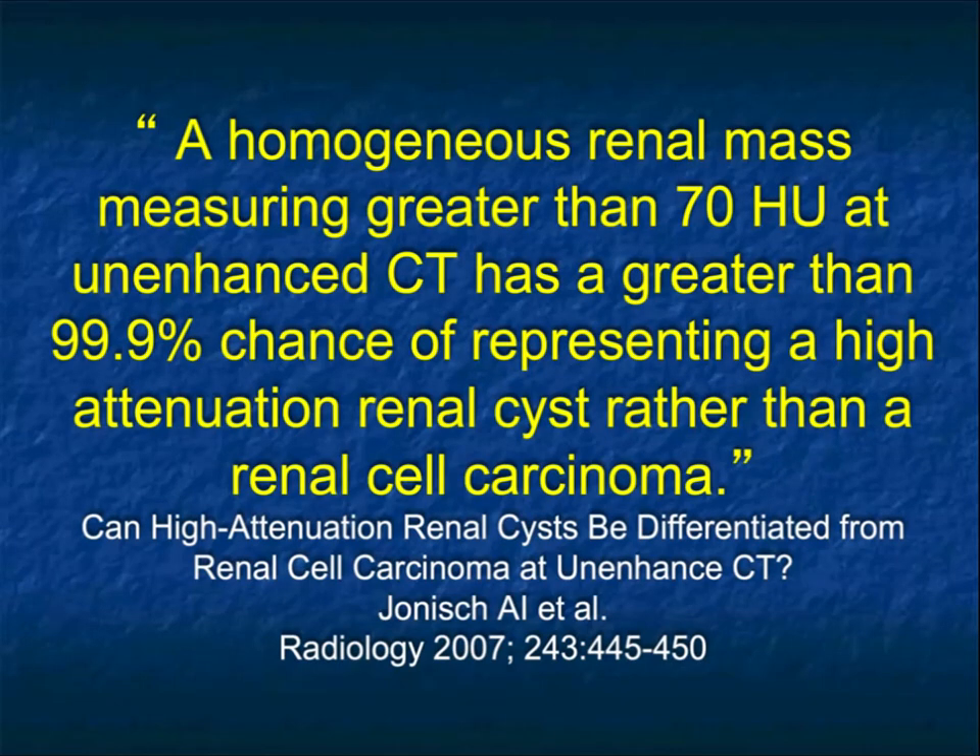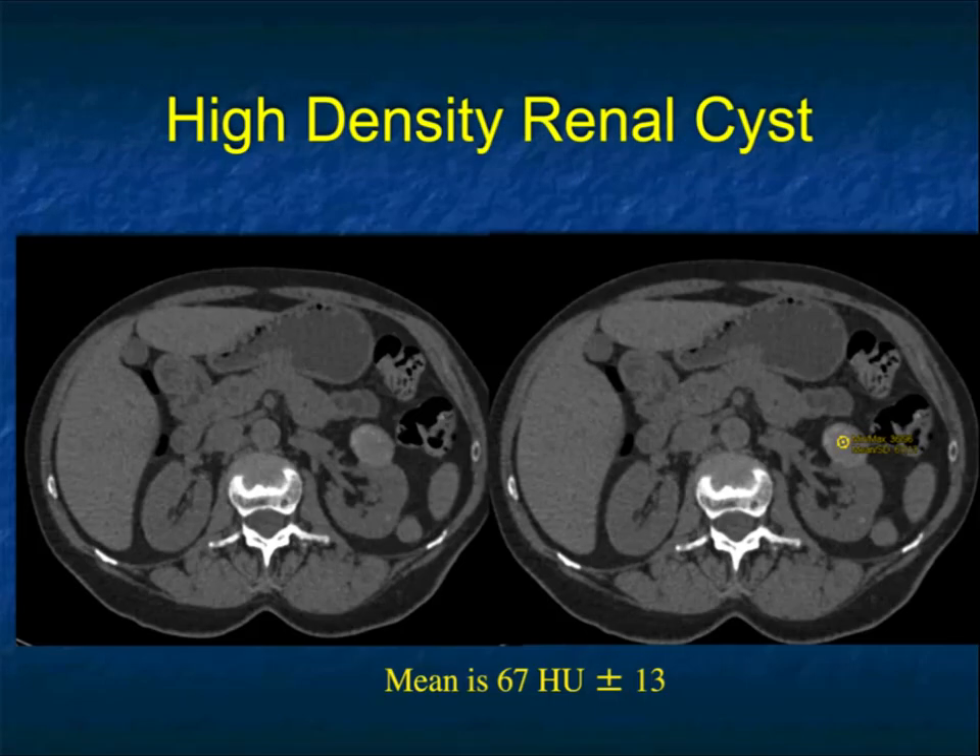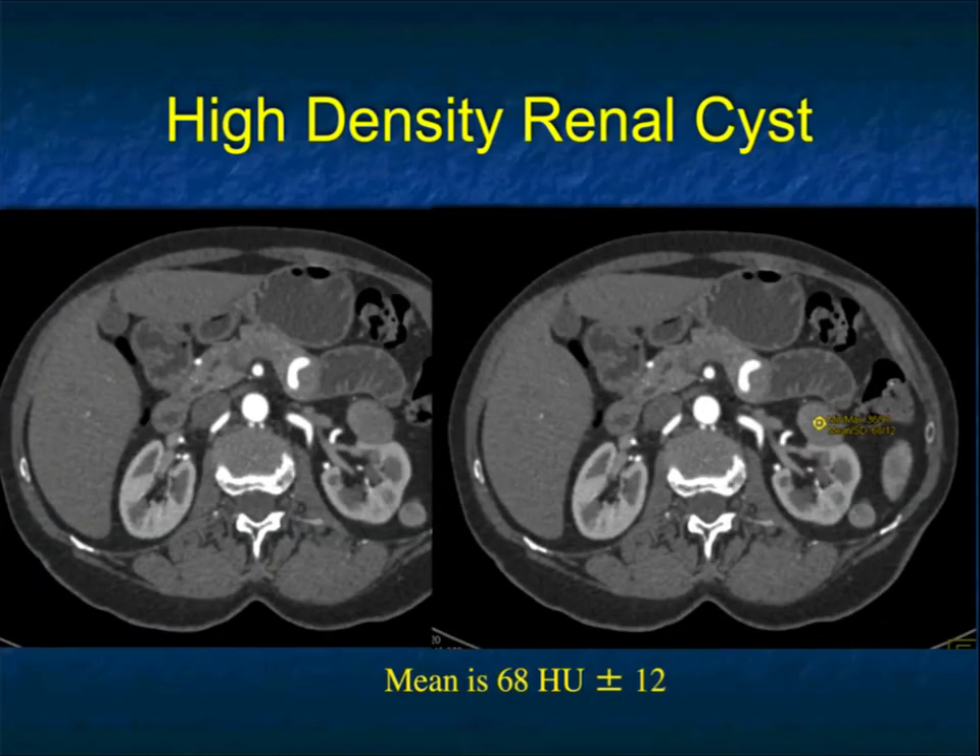Non-contrast CT — I'll typically say, okay, renal stone disease, that's all you need to do. But it's more than that in terms of where a non-contrast scan gives us lots of information. If you don't have non-contrast, that's one of the reasons patients will end up with a partial nephrectomy for a benign lesion. If you have a homogeneous renal mass that measures over 70 Hounsfield units on a non-contrast scan, it's greater than 99.9% likely this is a high-density renal cyst and not a renal cell carcinoma. Here's a good example — you see a lesion in the left kidney at about 67 Hounsfield units, and there it is on arterial phase.